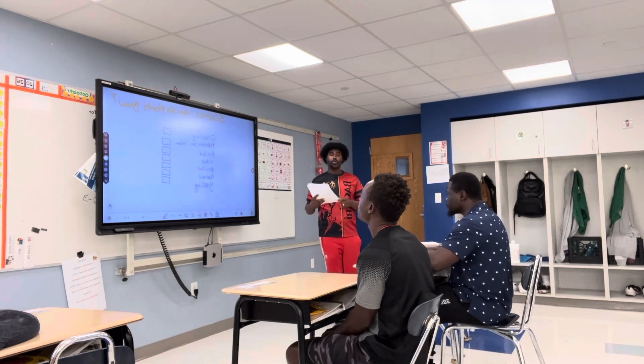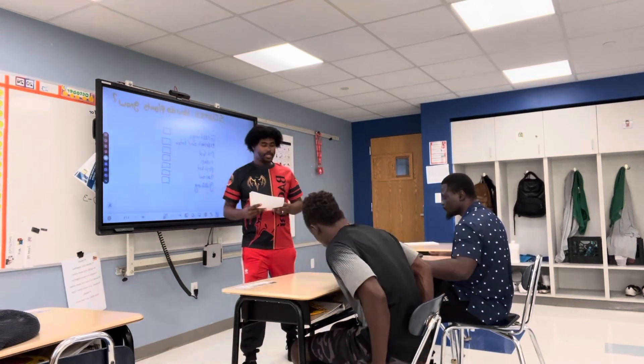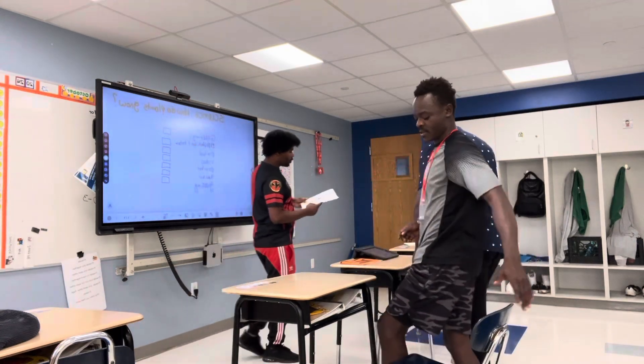So our agenda starts with reading. So we're first going to start with reading. So everybody please stand up, push your chair, stay at ease. We're going to read.